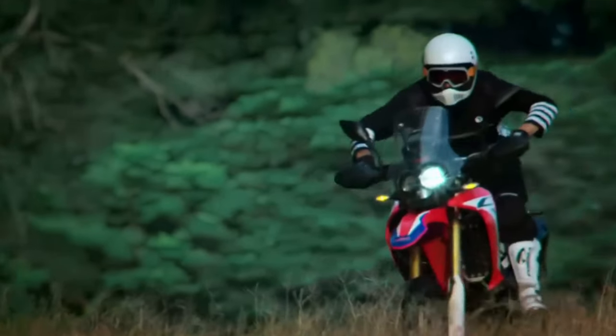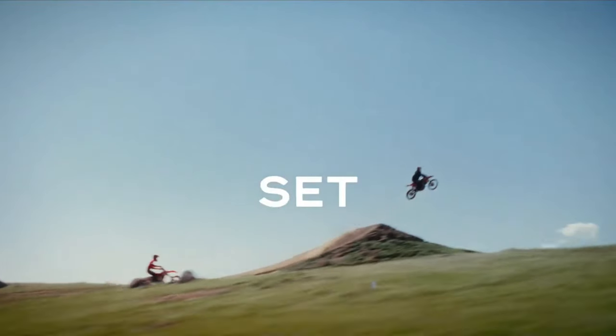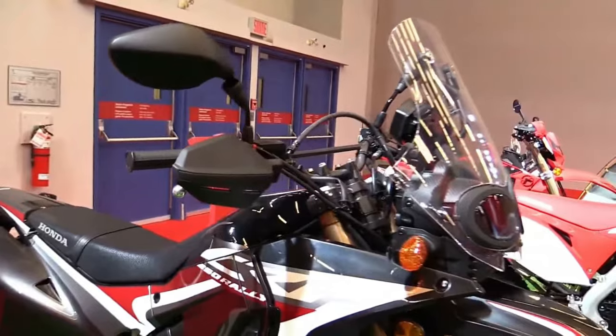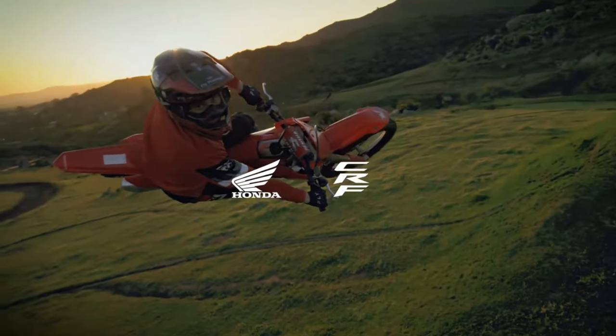At the heart of the CRF250 Rally is a reliable 249cc single-cylinder engine designed to provide ample torque and power across a wide range of RPMs. This engine is renowned for its efficiency and durability, making it ideal for long-distance rides and varied terrains.